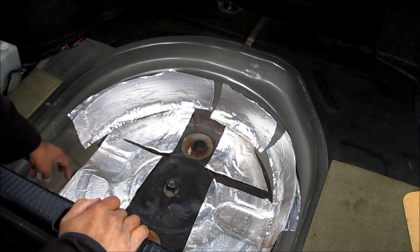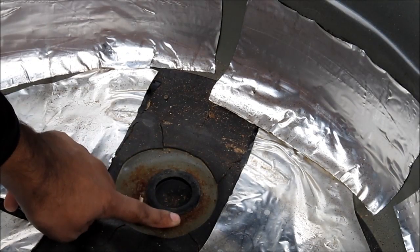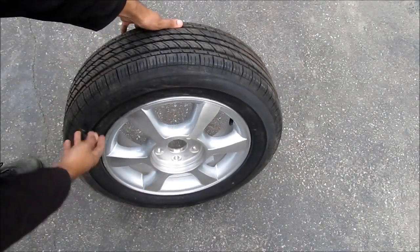If the drain ports look like they've been tampered with, that could tell you there was water here at some point and it's been drained out. Have a look at the spare tire and check the condition of the wheel and the tire.